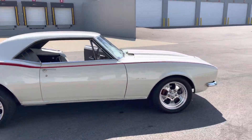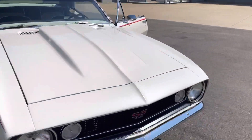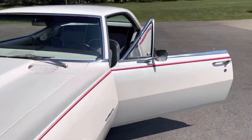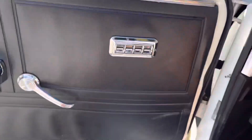Ready for the Hot Rod Power Tour guys — it's been full frame-off restored. The subframe has been removed, blasted, and all put back together. The quality speaks for itself.